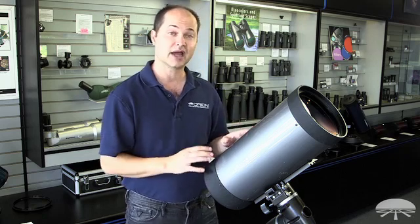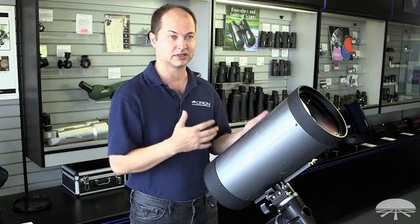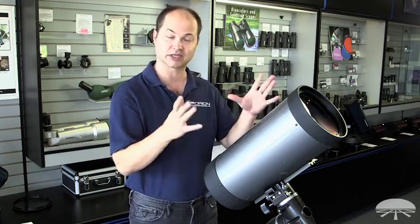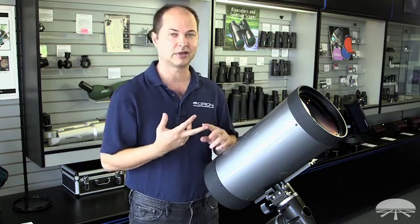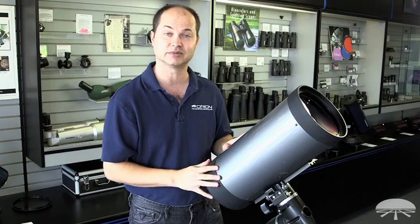It will also do deep sky as well. It's a little high-powered, so you're going to have to get a very low magnification eyepiece — 30 to 40 millimeters — to get the widest possible field. But it will also do the Orion Nebula, Andromeda Galaxy. Seven inches of aperture does suck in enough light to see a lot of the deep sky as well.